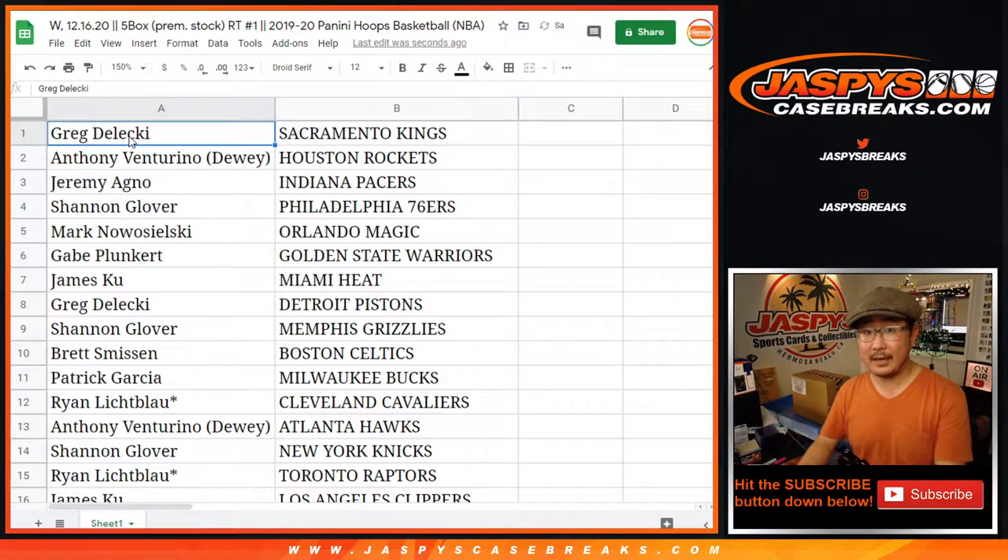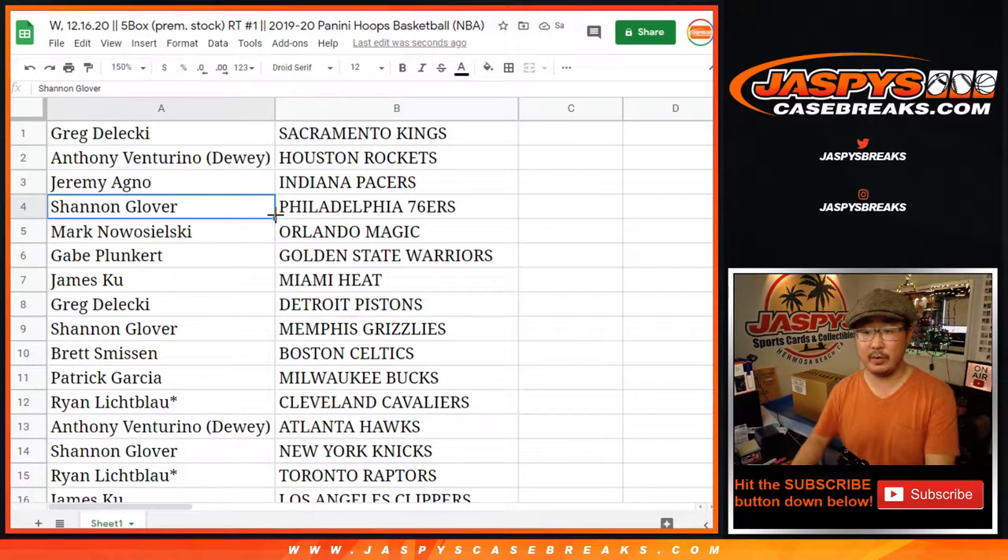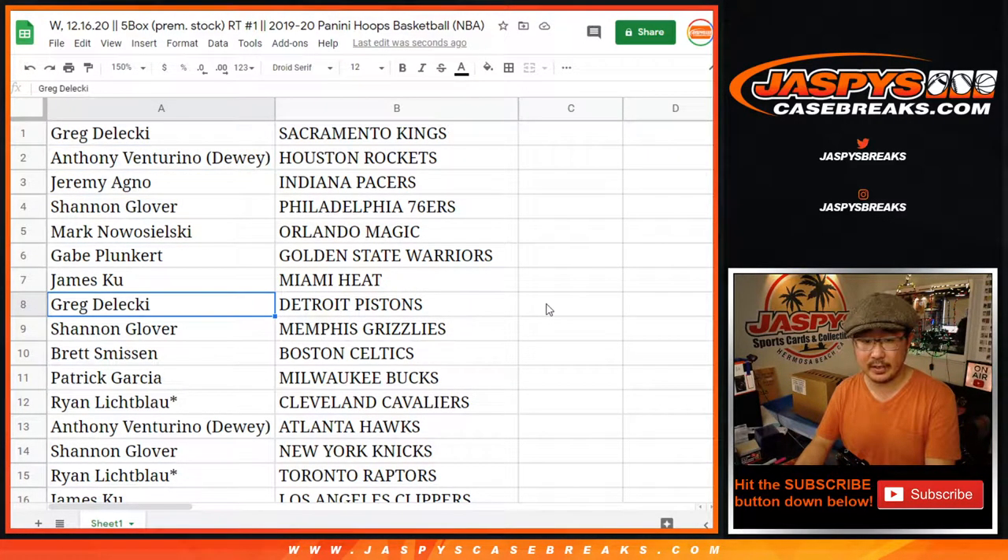Greg, you got the Kings. Anthony with the Rockets. Jeremy with the Pacers. Shannon with the Sixers. Mark with the Magic. Gabe with the Warriors. James with the Heat. Greg with the Pistons. Shannon Glover — Grizzlies.